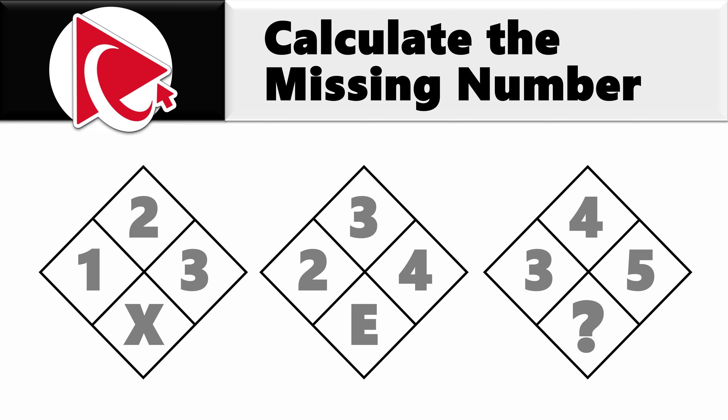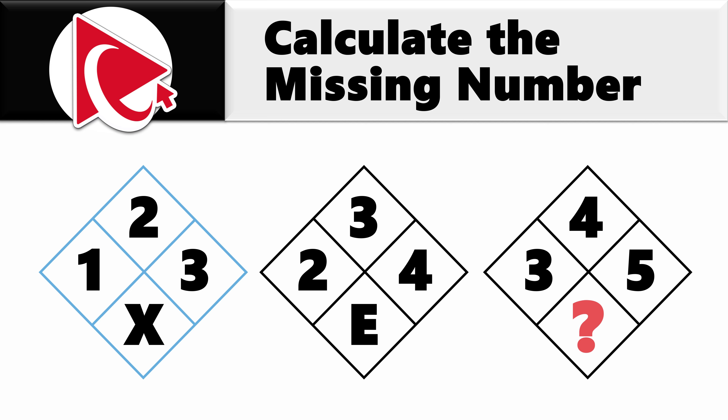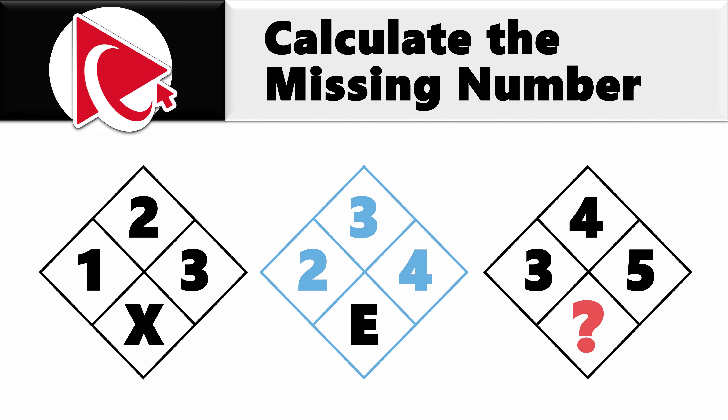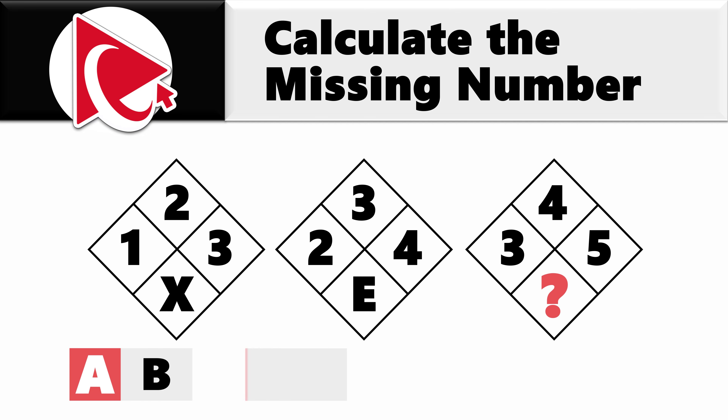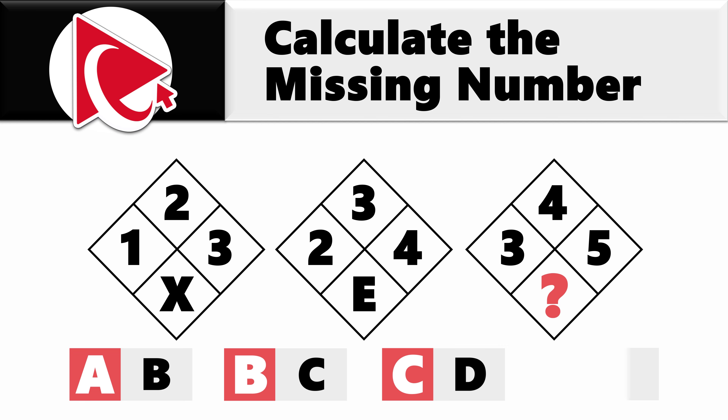Across all three diamonds: at 9 o'clock we have numbers 1, 2, and 3; at 12 o'clock we have numbers 2, 3, and 4; at 3 o'clock we have numbers 3, 4, and 5; and at 6 o'clock there are letters X, E, and then comes the missing letter. In the first diamond the pattern clockwise is 1, 2, 3, and then the letter X. In the second diamond the pattern is 2, 3, 4, and then letter E. In the third diamond the numbers are 3, 4, and 5, and then comes the missing letter. The four possible choices are: choice A, letter B; choice B, letter C; choice C, letter D; and choice D, letter E.